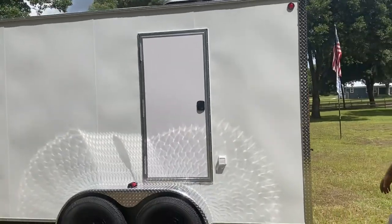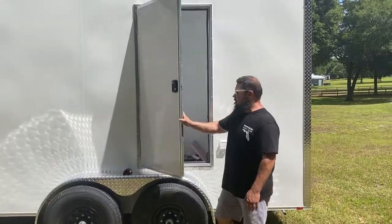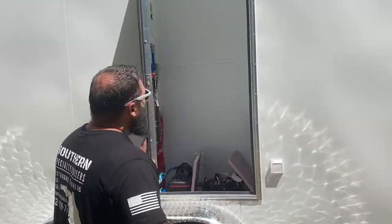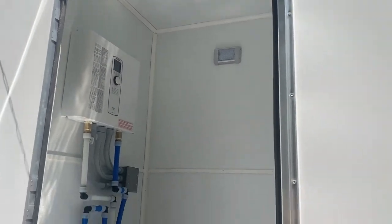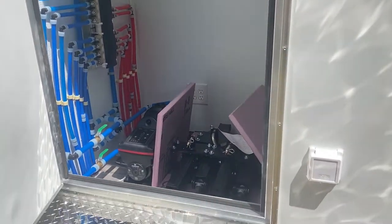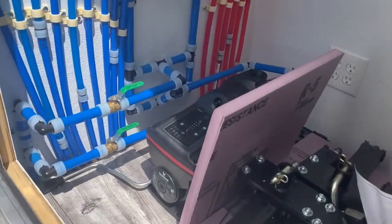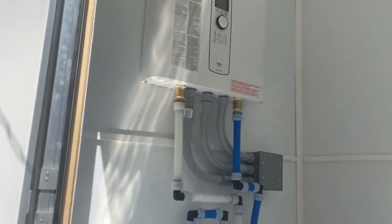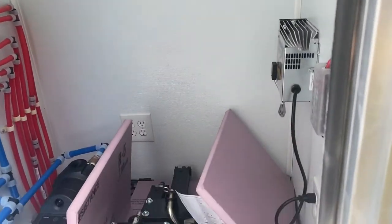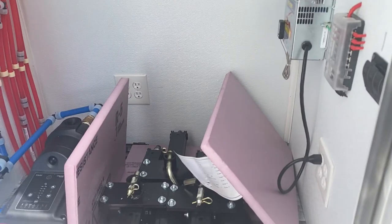If you look at the driver's side of this trailer, it has an access door for our utility room. To my knowledge, we are the only trailer manufacturer that actually finishes our utility room. We have an industrial pump, a manifold system, and hot water on demand. We also have storage for our stabilizer jacks — these are industrial stabilizer jacks with quick connects. You can just pop them in and pop them out.